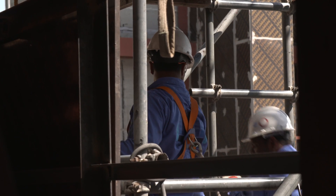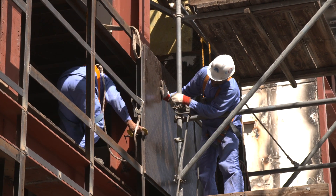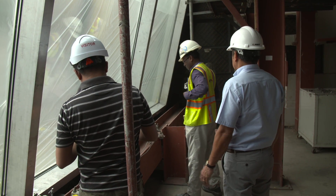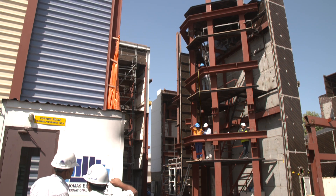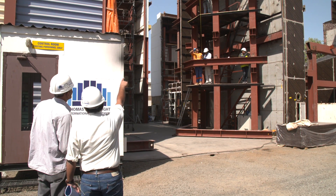Thomas Bellwright International Consultants were one of the first in the region to offer curtain wall testing and third-party quality assurance for facades. This way, we have encouraged the market to specify testing and have elevated awareness of the quality of external facades.